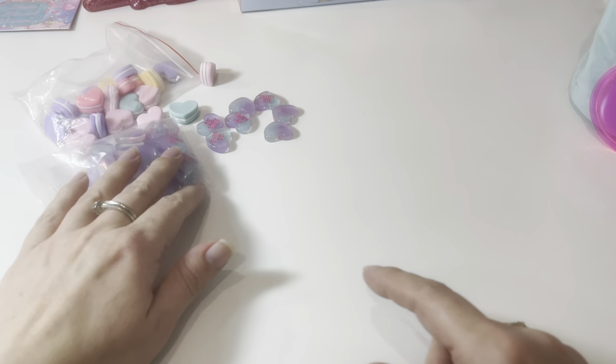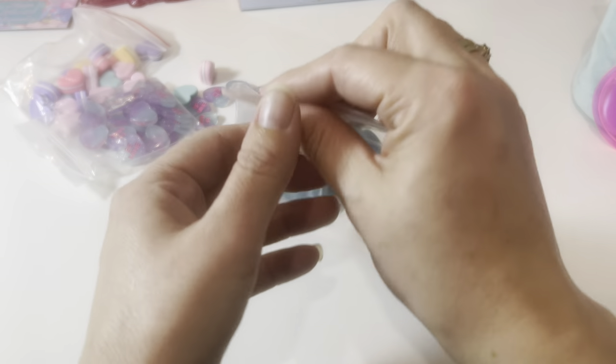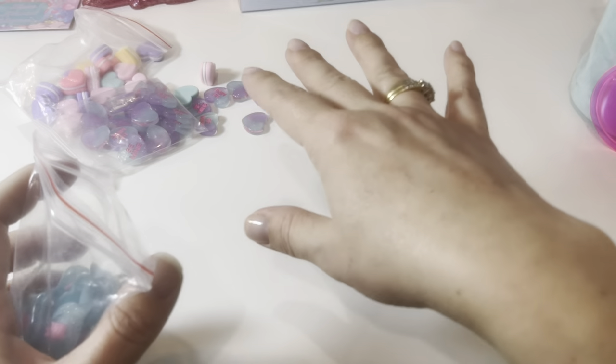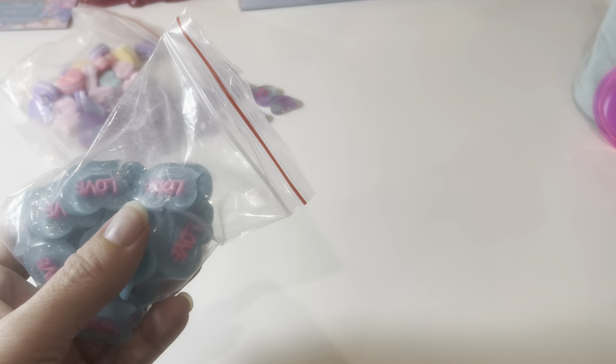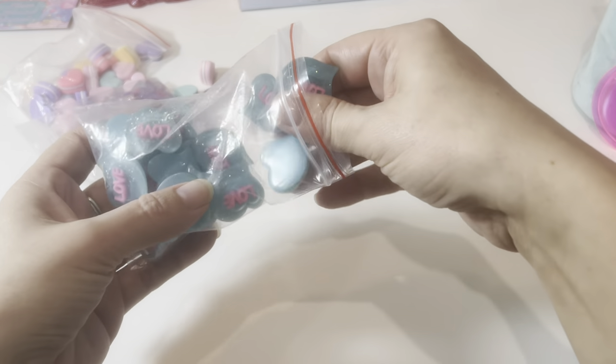Most of this stuff is actually all from the same seller. I did a $500 haul from this seller but it's not all going to be in this video — it's split up into different hauls. I've got an Easter haul coming and a mermaid haul, so stay tuned for those.